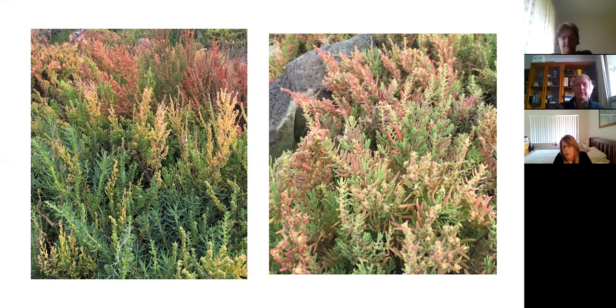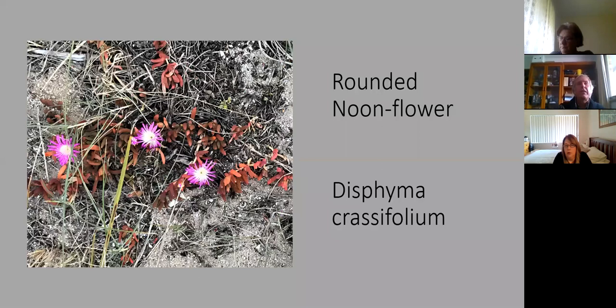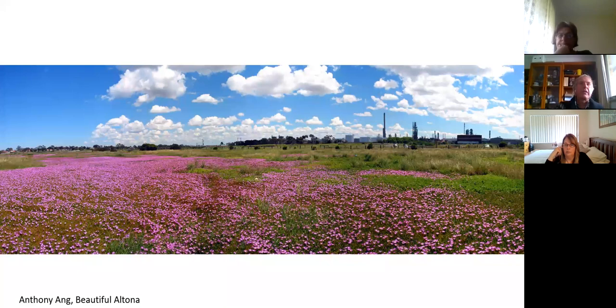We're going to look at one more species - this one I hope people have seen around the place. It's called rounded noon flower, or Disphyma crassifolium. It's either green or red - it could be really bright green but it's usually red. It grows in really poor soils and cannot take much flooding at all, so it's always a little bit further away from the water than the sea blight. Otherwise it's basically scattered throughout the coastal landscape and gives us huge swathes of red in the Cheetham salt marsh area. It's also the species that gives us the amazing spring bloom in the Altona Coastal Park.